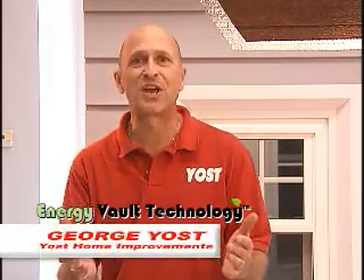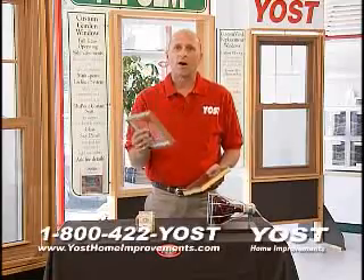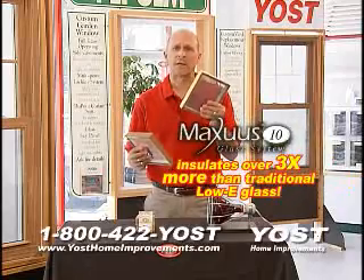What better way to reduce your skyrocketing home heating costs than with Yoast Energy Vault technology. Most windows installed today use low-e glass. Our new Maxxis 10 Ultimate Glass System insulates over three times more than traditional low-e glass.